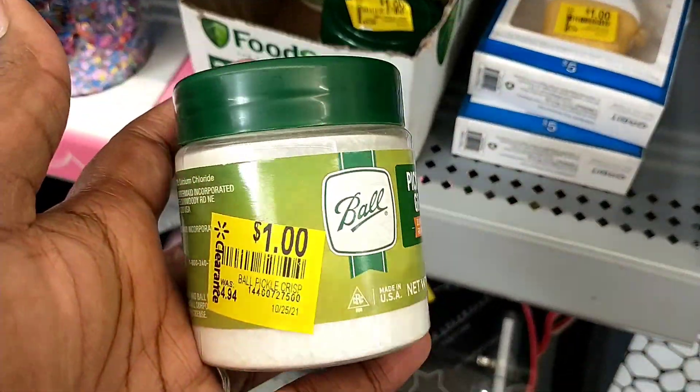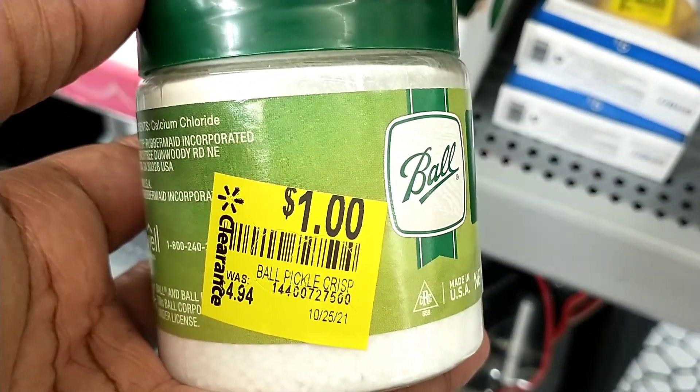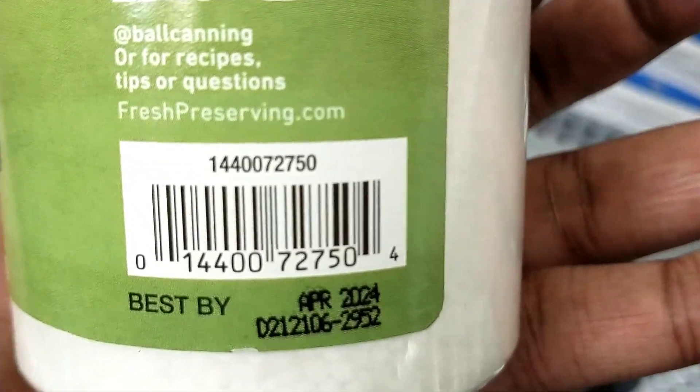This item I wasn't 100% sure about, but it was $4.94 down to one dollar. It turned out to be pickle crisp granules, so I thought I'd show it anyway in case you know what it is and can use it — at least you'll know to look out for it on clearance in your store.